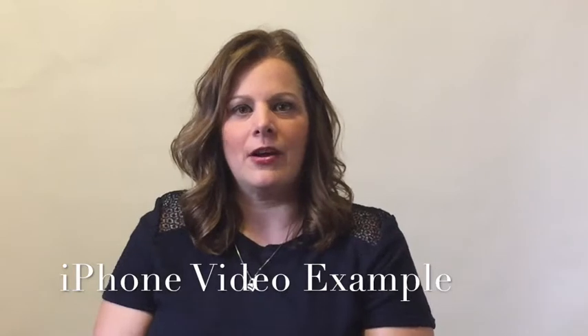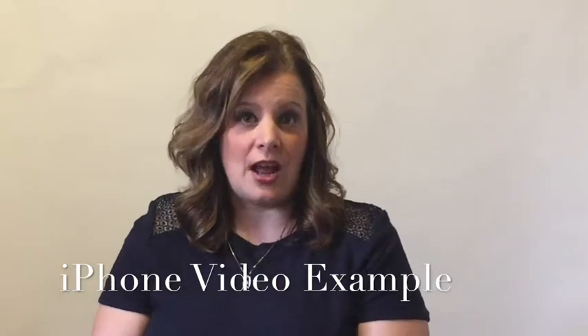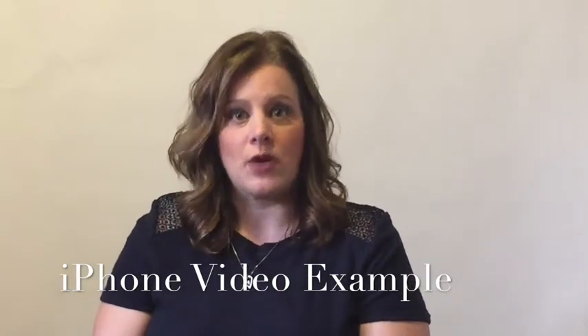In this video, we are shooting with just an iPhone 6 and a tripod. There's no additional lighting sources, no professional lighting kits, no audio, no microphone. It's just my natural audio to the phone.